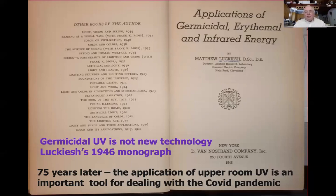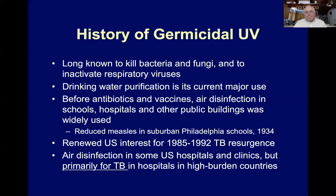This is not new technology we're talking about. This textbook by Matthew Lukash is dated 1946, and germicidal UV has been in use for 75 to 100 years. It's been long known to kill bacteria and fungi and inactivate respiratory viruses. Water purification is the current major use of germicidal UV — it's pretty much standard practice for all water treatment plants. Before antibiotics and vaccines, air disinfection was hoped for as a way to prevent respiratory illnesses in schools, hospitals, and other public buildings.